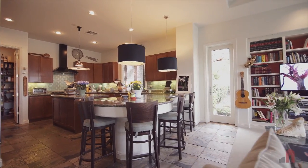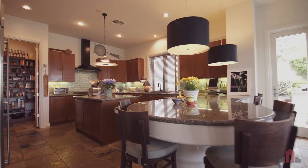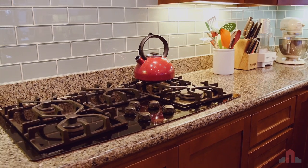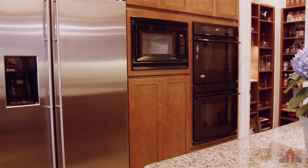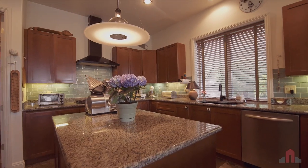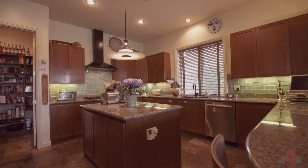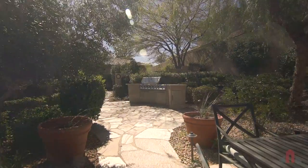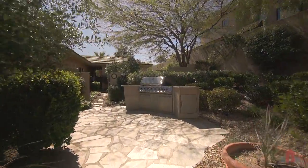Ideal for the home chef, this amazing kitchen is the beginning of many fine meals and fond memories. Slate stone flooring and granite countertops combine with high-end appliances to create a beautiful yet informal space. The large walk-in pantry and central island make prep time a breeze, while the adjacent patio with outdoor grill station offers culinary variety.